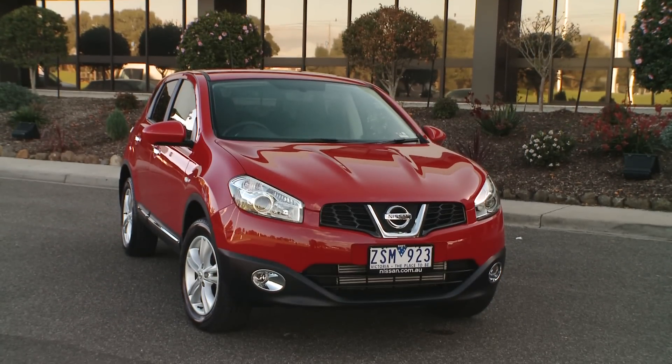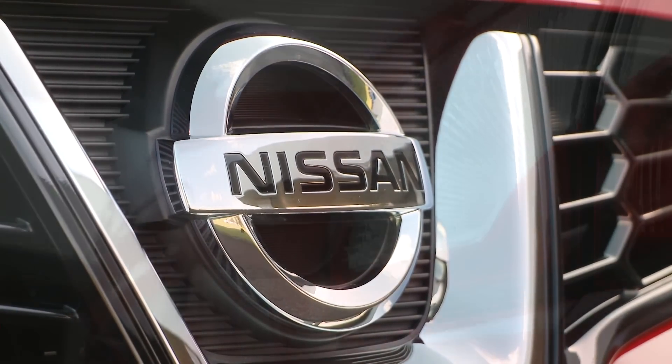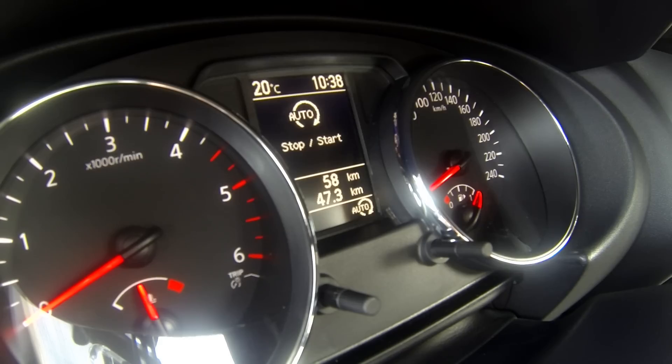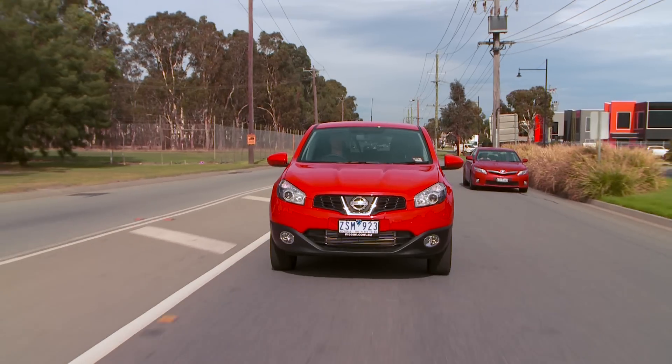Introducing the Nissan Dualis TS Diesel with a 1.6 litre diesel engine. One of the major technological advancements in the diesel Dualis is Idle Stop Start technology, a recent technological advancement with a key benefit of reducing fuel consumption and saving CO2.